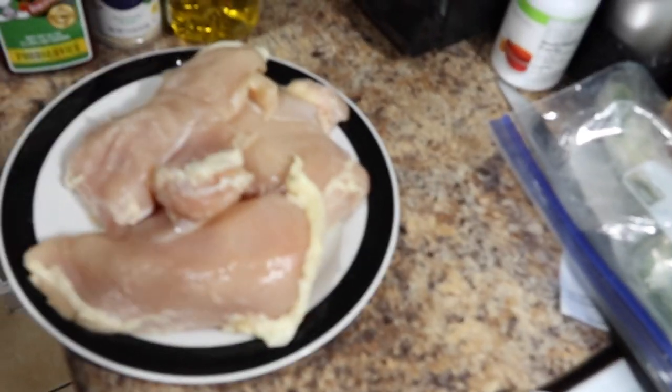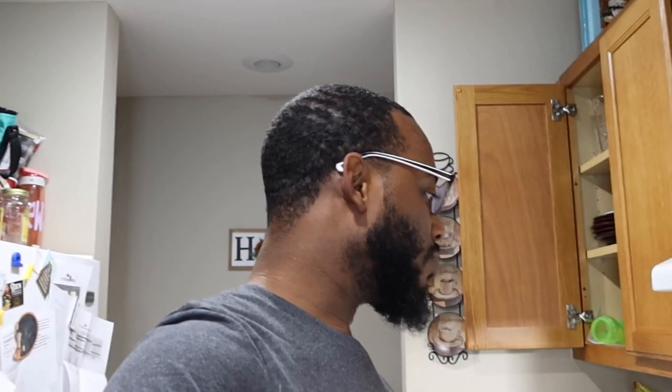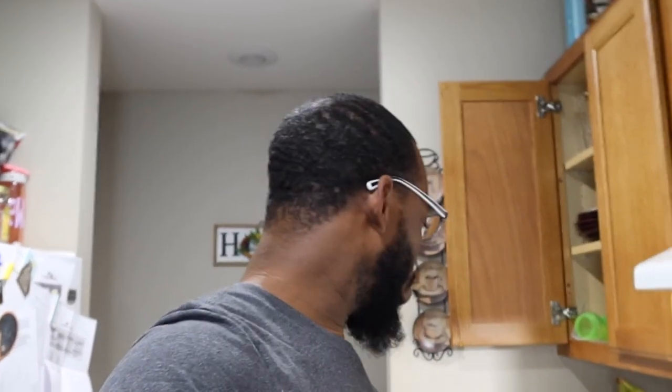I'll let y'all watch us prepare that gumbo — it's not gonna be too traditional. Like I said, they didn't have everything in the store, but we're gonna make a little simple chicken and sausage gumbo. We have some chicken breast here — this is gonna be a chicken and sausage gumbo. We're doing it a little different: it'll have some sausage, chicken, okra, and some shrimp. Normally we put crabs and gizzards and a couple other things, but we're just gonna shorten it down since we ran into some trouble getting all the ingredients.